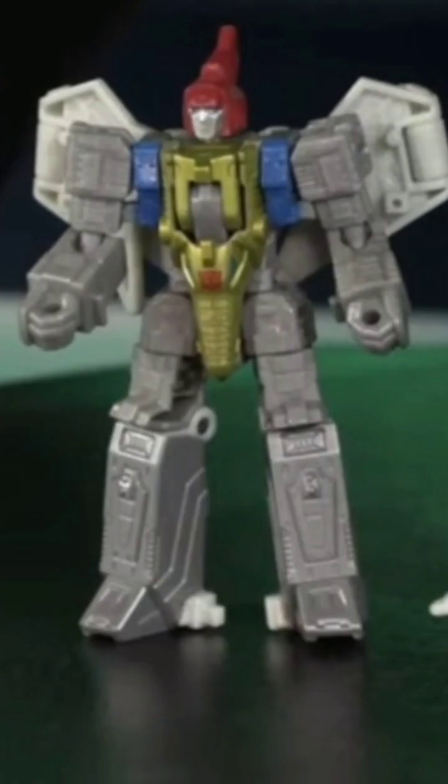We also have the Core Class Swoop. I'm not into these Core Class Dinobots — I know a lot of folks are. However, if they ever recolor these guys into Monstructor or another figure, I'd love to see that and would probably pick it up. I know a lot of folks are excited for that and it does look good, but it's just not for me because of the scale.